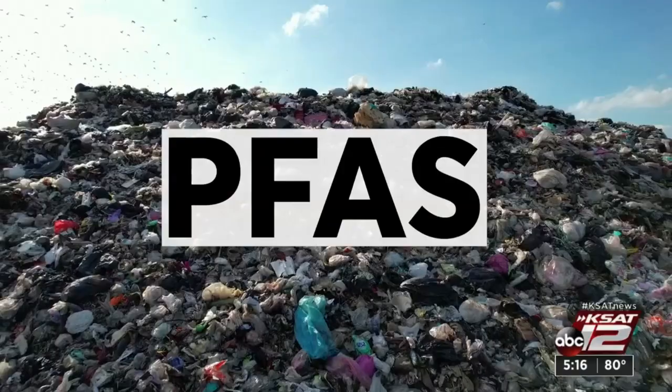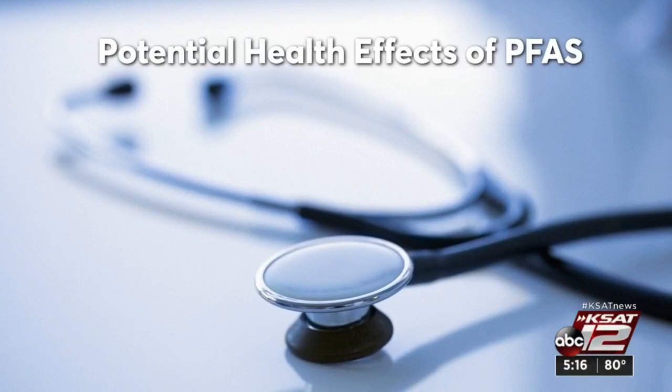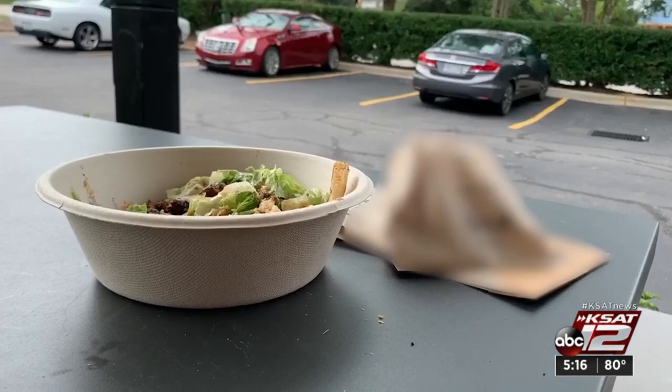In general, PFAS don't break down in the environment and they've been linked to serious health problems such as increased risk of some cancers, lower immunity, and liver damage. So if PFAS are in the packaging, are they in your food?